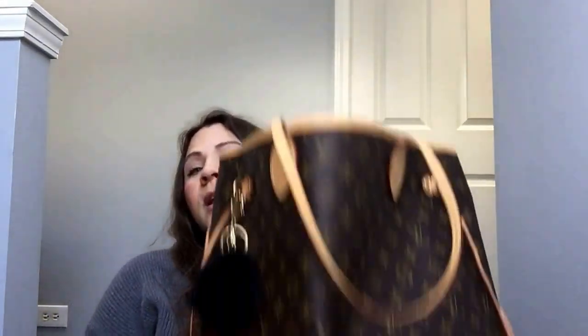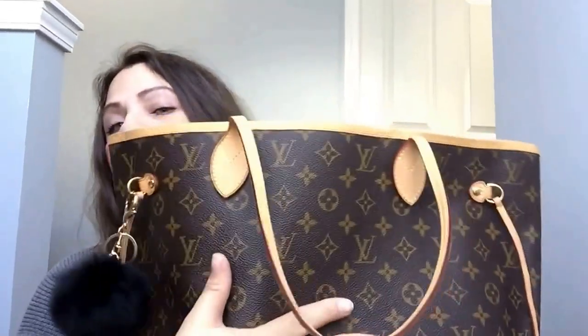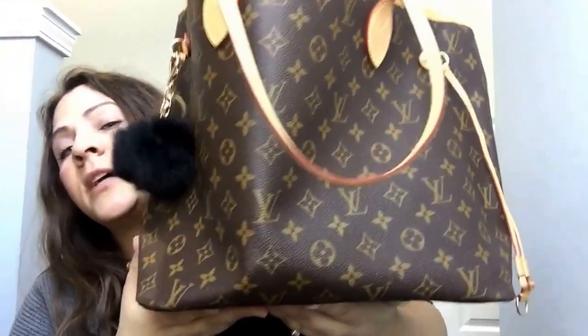I am going to start with the purse that I am currently using. I started using it two days ago and here it is — my Neverfull in the MM size. The Neverfull is such an iconic item. It's very popular, and on websites like the RealReal and Fashionphile, when they post them, they actually go really fast.